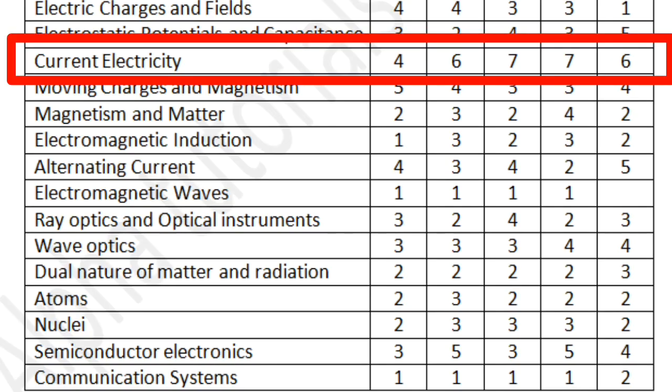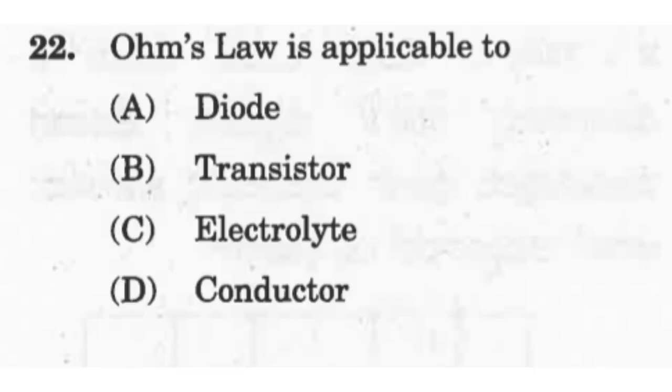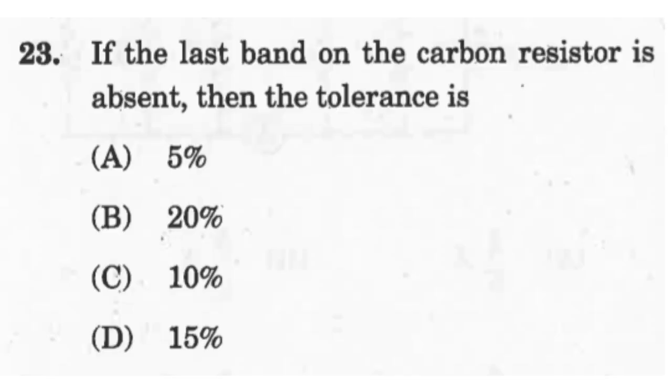Chapter 3 is Current Electricity — the largest chapter in the entire PUC syllabus. It has much weightage in the CET as well. In past papers, it has yielded six to eight questions. You can expect many questions — theoretical, conceptual, as well as numerical ones. Theoretical questions can come from the drift velocity or current density parts. Numerical questions will be based on Kirchhoff's laws, Wheatstone bridge, and meter bridge. Expect six to eight questions from this chapter.